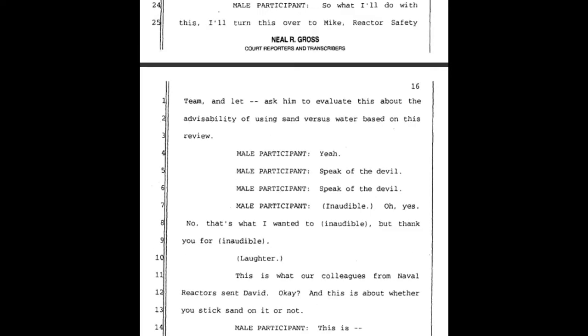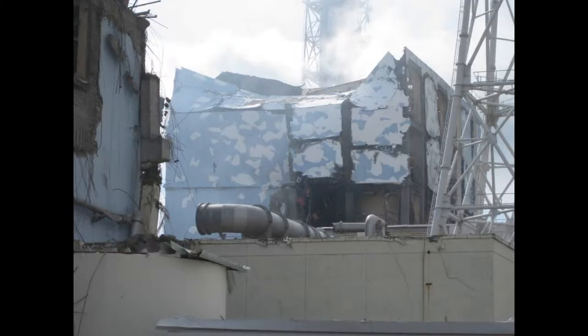Male participant: So what I'll do with this, I'll turn this over to Mike, reactor safety team, and ask him to evaluate this about the advisability of using sand versus water based on this review. This is what our colleagues from Naval Reactors sent, David — this is about whether you stick sand in these spent fuel pools or not. Naval Reactors is sending information about whether you should put sand in these spent fuel pools.